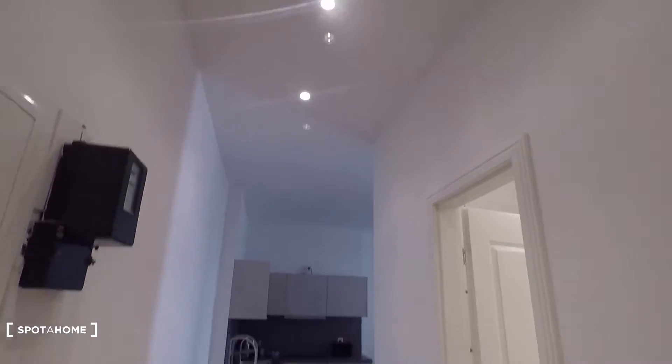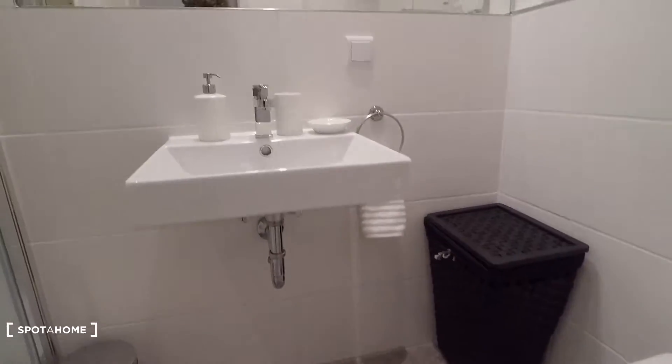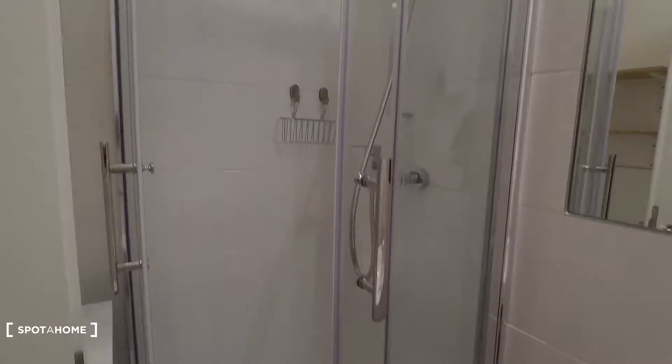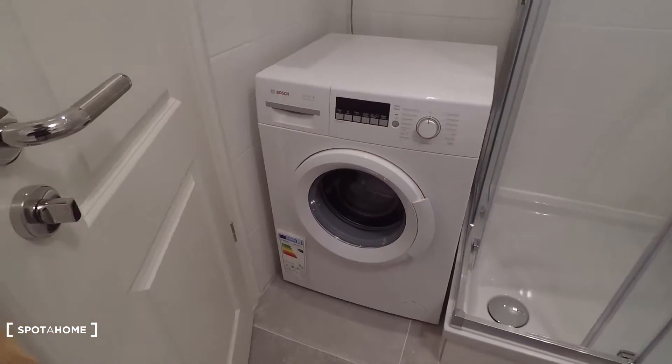Now let me show you around. That's the entrance door, and then you come into this small corridor. This is a brand-newly refurbished apartment, as you can see. The bathroom is equipped with a toilet, sink, shower, and washing machine.